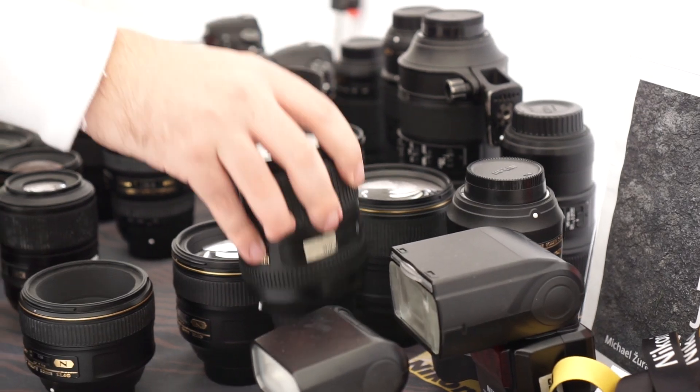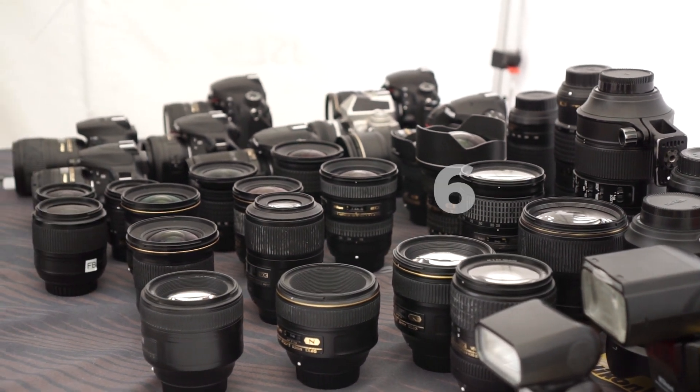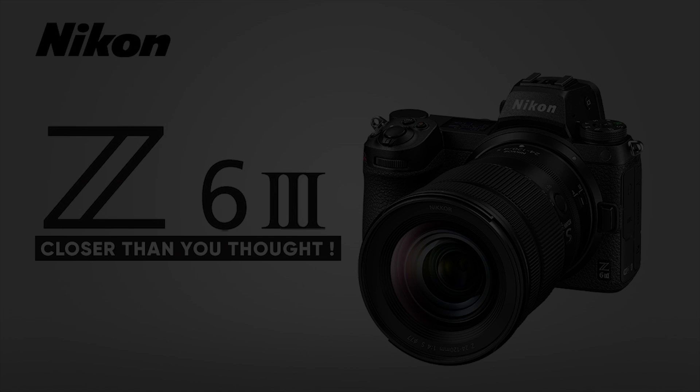Hey, what's up everyone? Welcome back to the channel. Today, we're diving deep into the full rumored specifications of the highly anticipated Nikon Z63 camera. The buzz surrounding this release is intense, and the leaked specs are nothing short of impressive. Stick around as we unpack everything we know so far.